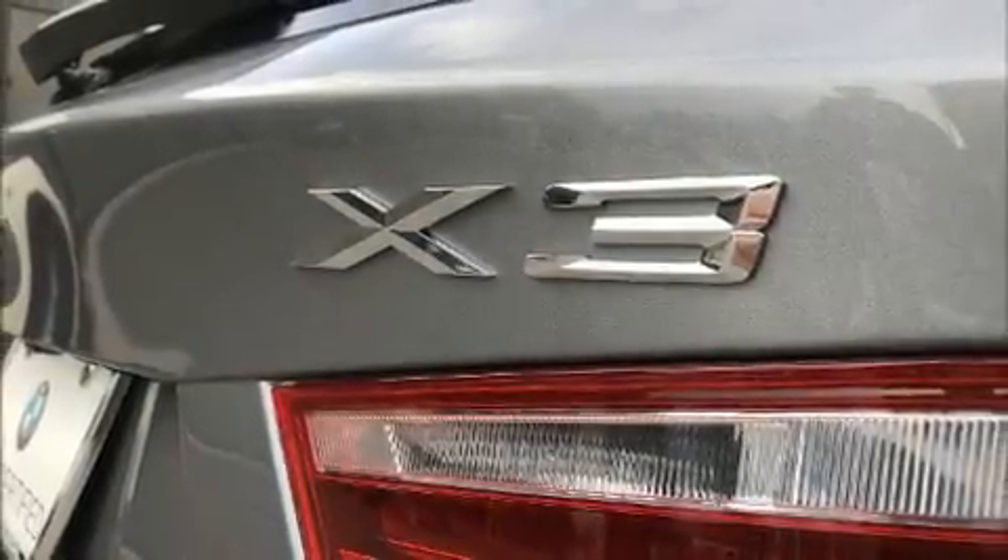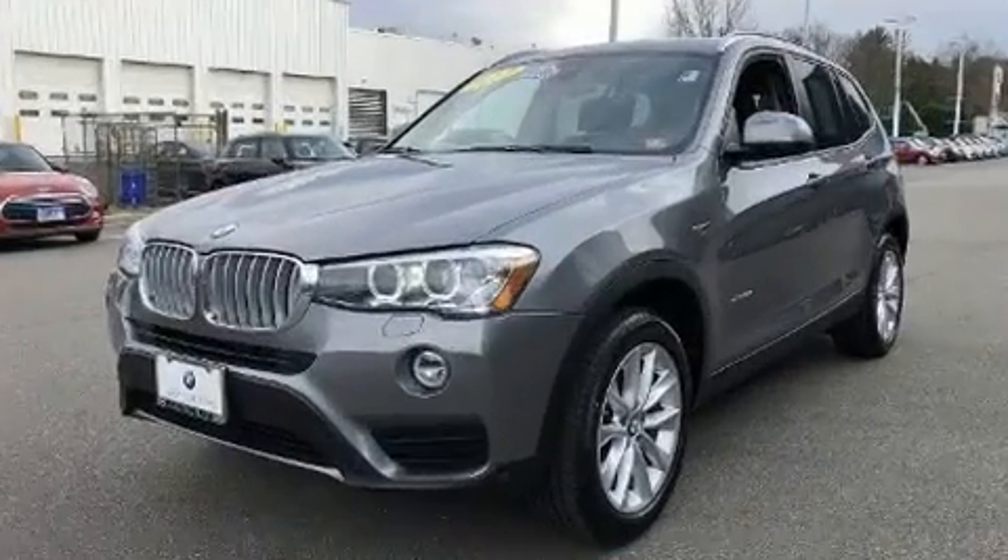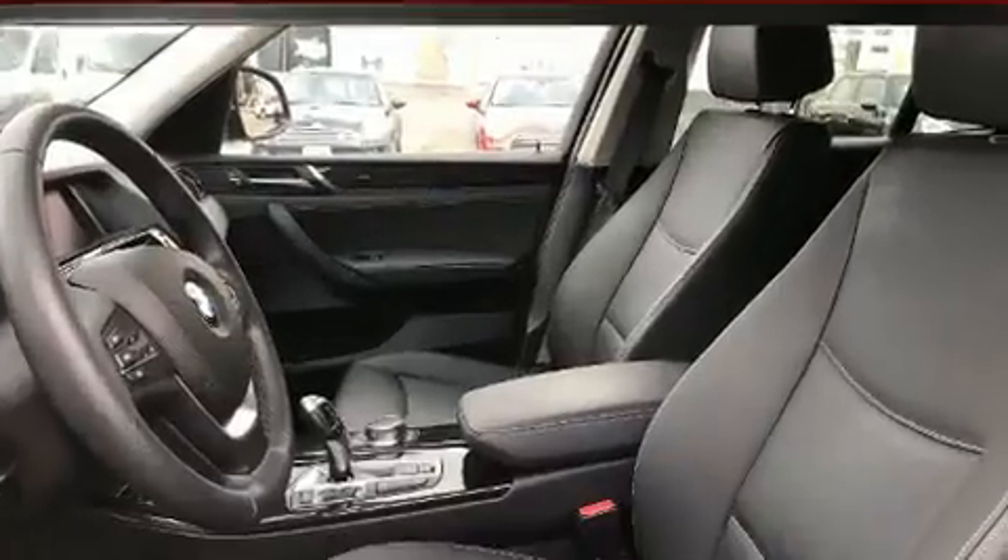Here's a great deal on a 2017 BMW X3. With less than 20,000 miles on the odometer, this is a technologically advanced vehicle for the sport-inclined driving enthusiast.